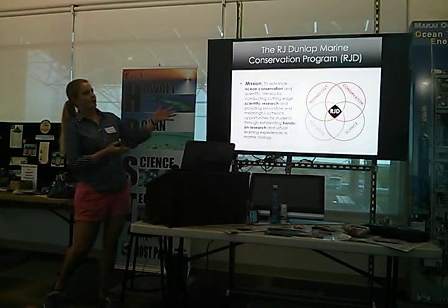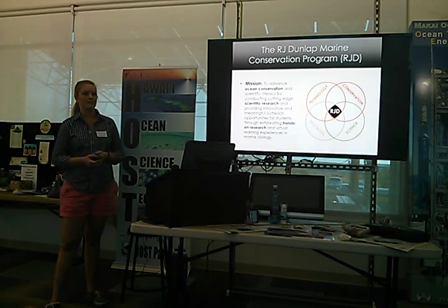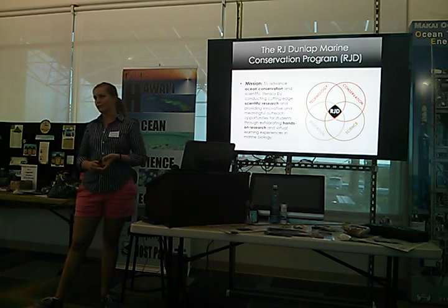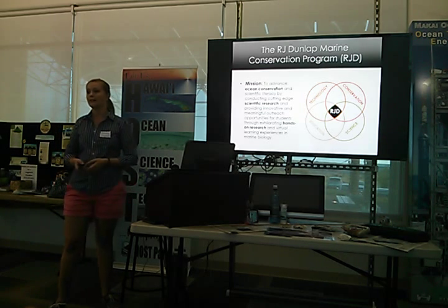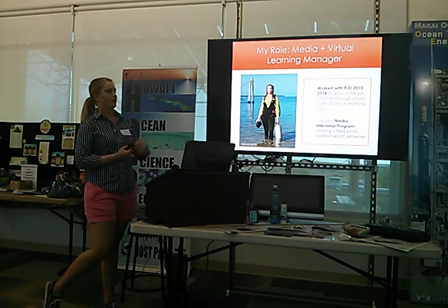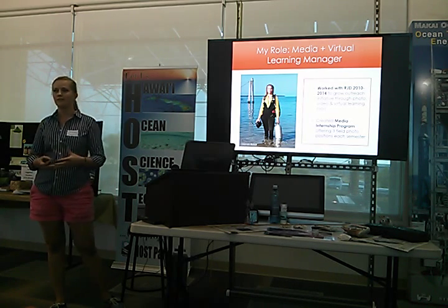I had the good fortune to work with the RJ Dunlap Marine Conservation Program. Their focus was a lot on shark research, but their mission was to advance ocean conservation and scientific literacy by conducting cutting-edge scientific research, as well as providing innovative and meaningful outreach opportunities for students through hands-on research and virtual learning experiences in marine biology. It was really a beautiful blend between the research and the outreach. My role with the RJD program ran from 2010 to 2014 in Miami, and my goal was to grow their outreach initiative using visual media.